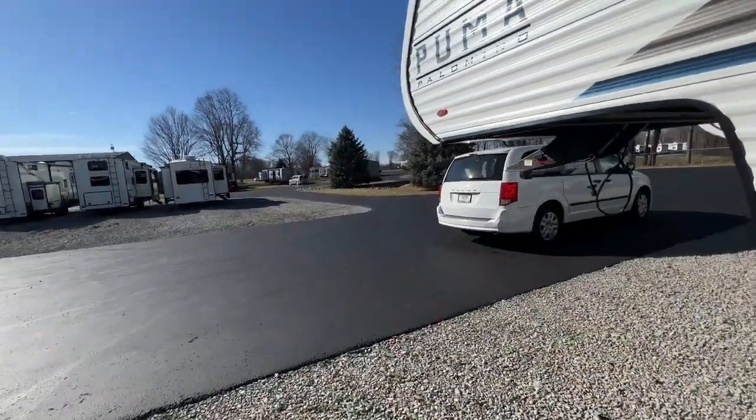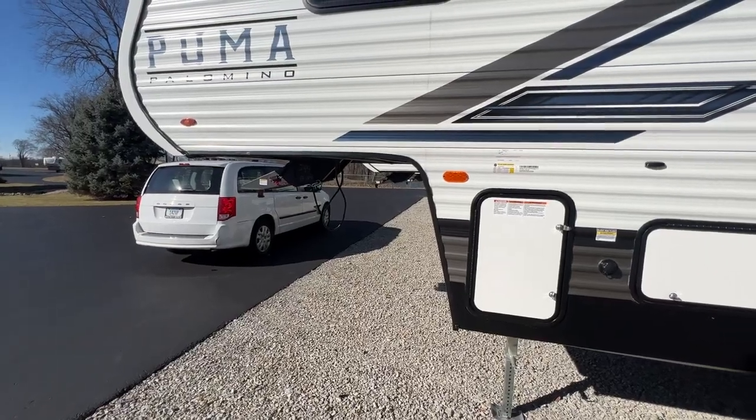So any extra questions or concerns about the 299BHS Puma fifth wheel, feel free to let us know.